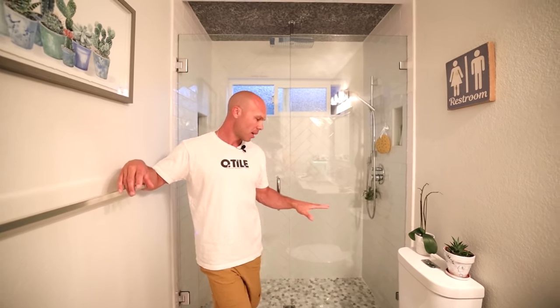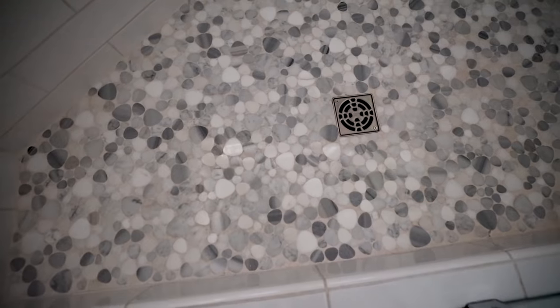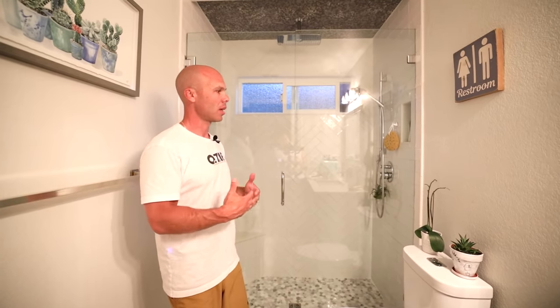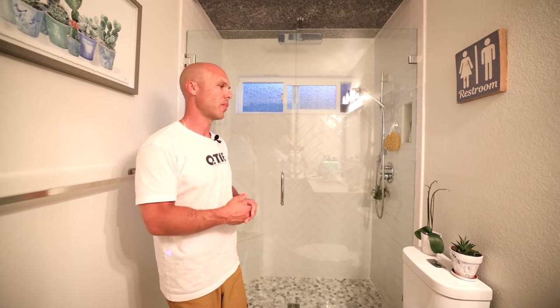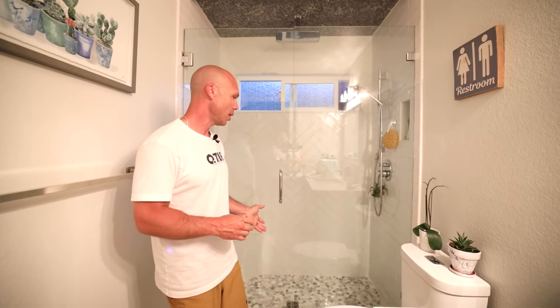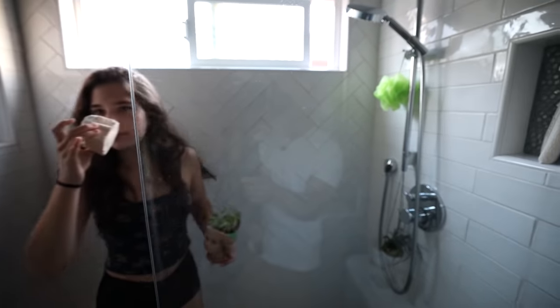This shower was constructed using a full KERDI system: half-inch KERDI board on the walls, a foam Schluter corner bench, and a mud pan with KERDI membrane over it. We built a curb, and of course did the herringbone on the accent wall, which really makes the whole thing pop. I love the colors and the lighting — it just feels natural and clean.